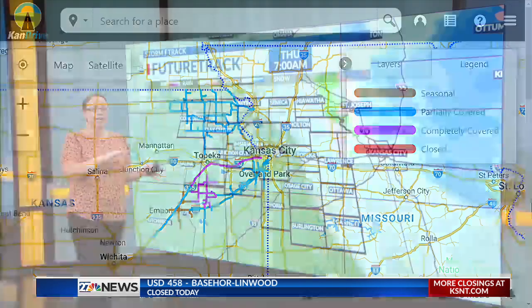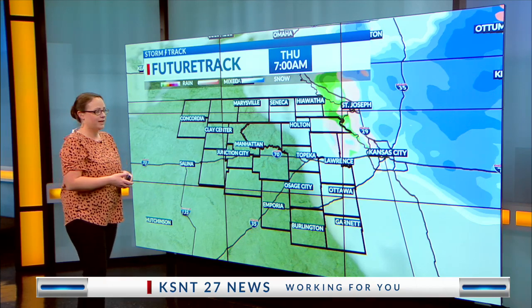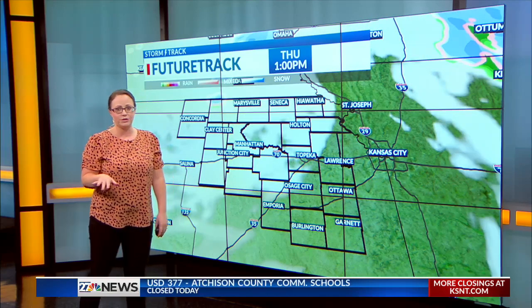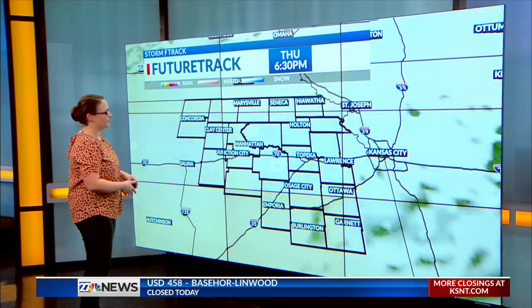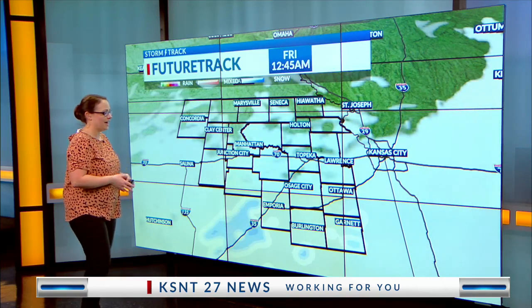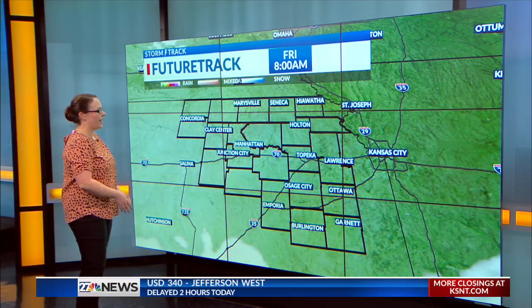So we're going to take a closer look at future track. Give yourselves plenty of time to get where you need to go this morning. We're going to see this improving over the next couple of hours as this system pulls away to the north and east — we're going to be done with it even before sunrise, which will give it a chance to melt off on the roadways. We are seeing clouds coming back in later this afternoon, with a few flurries probably flying around this evening and overnight, but not expecting much in the way of snowfall.